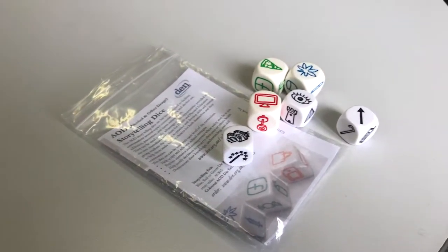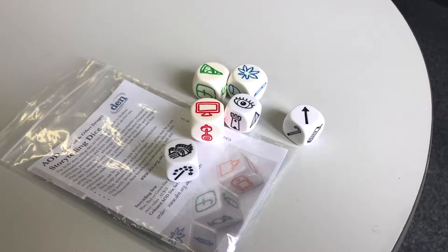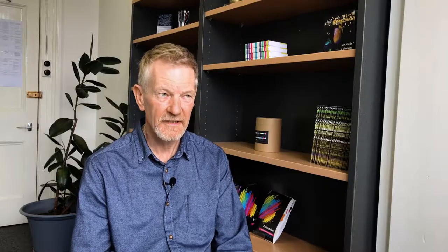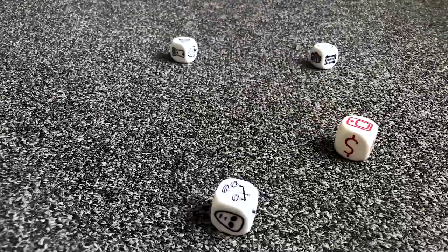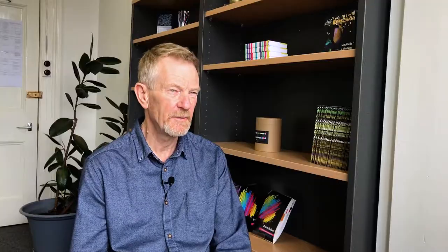One of the tools that we offer is the drug dice, or the storytelling dice. Each pack contains some dice with images on them — some drug-related images and some Rory's Story Cube dice. The dice alter the balance of power in a clinical situation. They're tactile and they enable and encourage communication by allowing the person to start to tell a story through the dice.